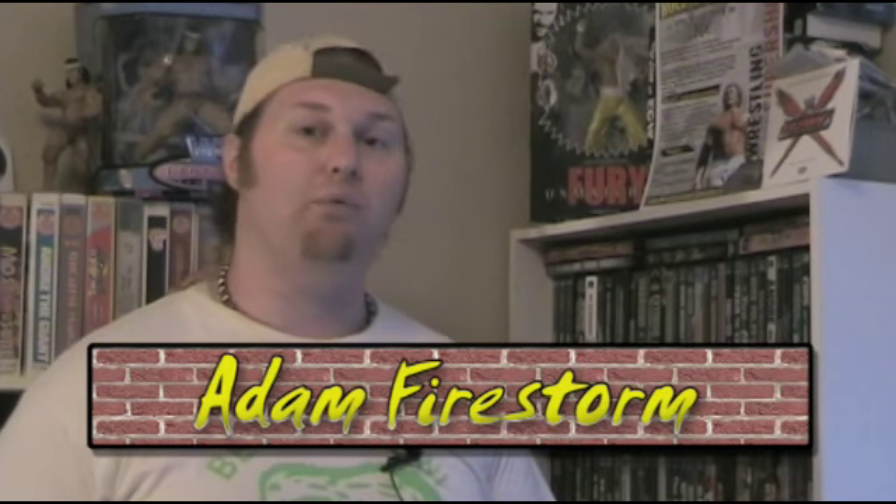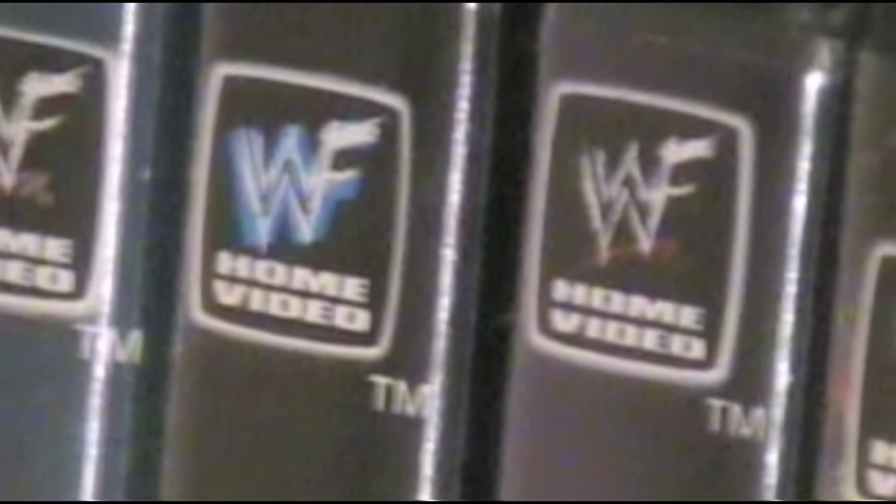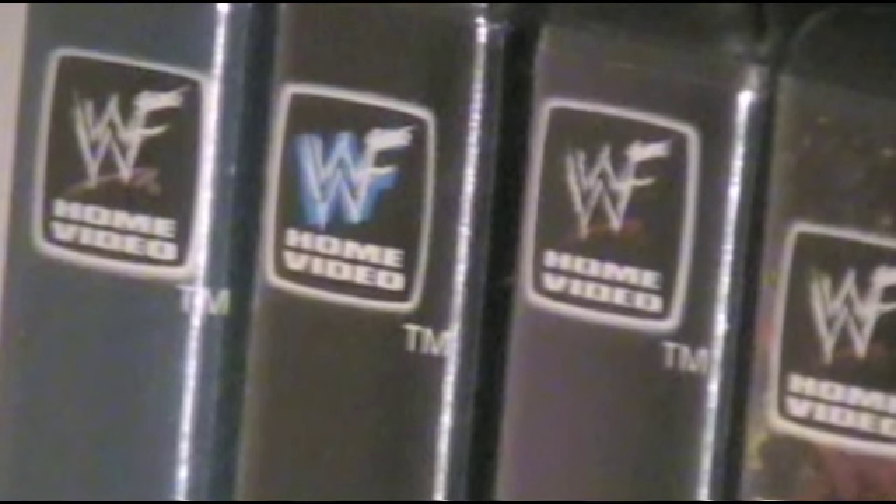Hello there again everybody. This is Adam and I'm here to talk to you about some of the more rare wrestling DVDs. Any DVD that still displays the old WWF scratch logo from the Attitude Era is a pretty highly sought-after item. These were taken out of circulation pretty quickly, but thankfully a lot of us were able to obtain these items at a very large discount.